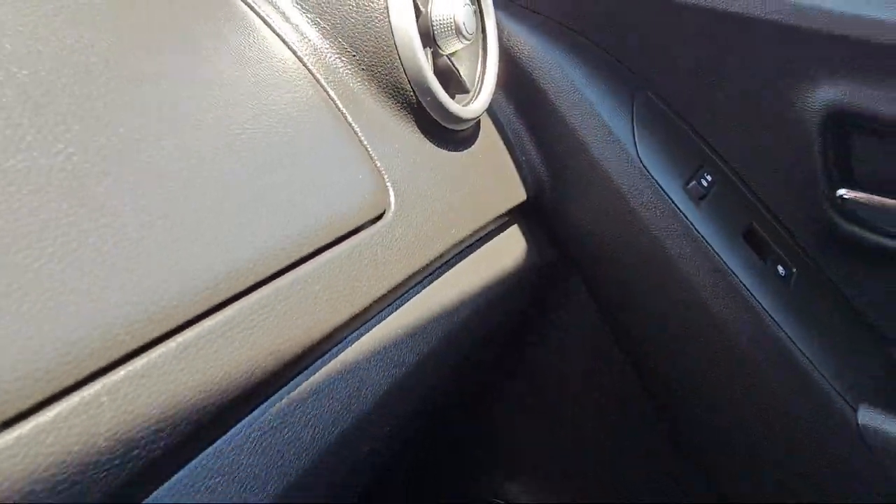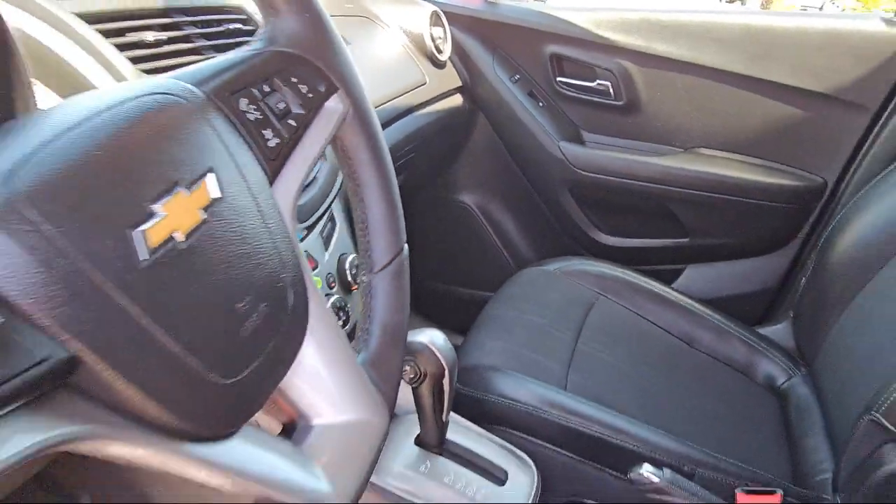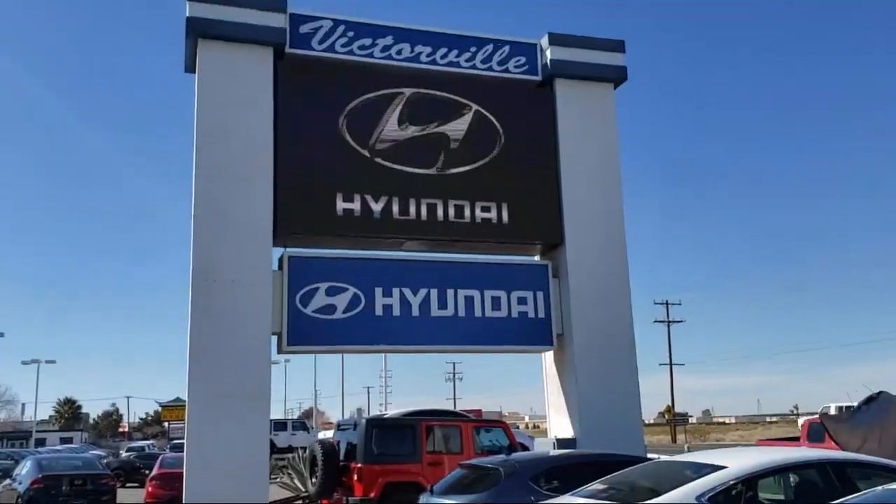It also features keyless entry, deluxe cloth seat trim, electronic stability control, and has less than 80,000 miles.